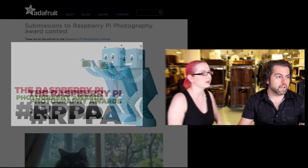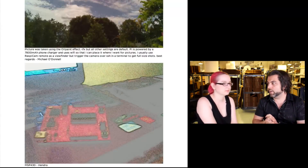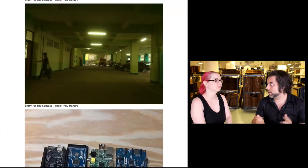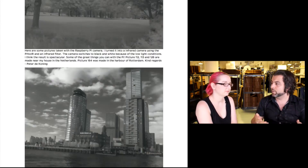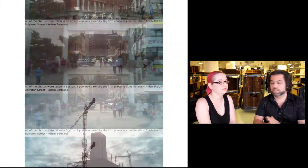So we had a ton of entries. All together we have 182 photos, and our team of judges actually had to extend the judging a little bit longer. We thought it was just going to be a smaller amount — this is the first year, who knows how many people have a Raspberry Pi, put a camera in it, take an amazing photo, and share it? Well, more than we expected. In fact, 182.